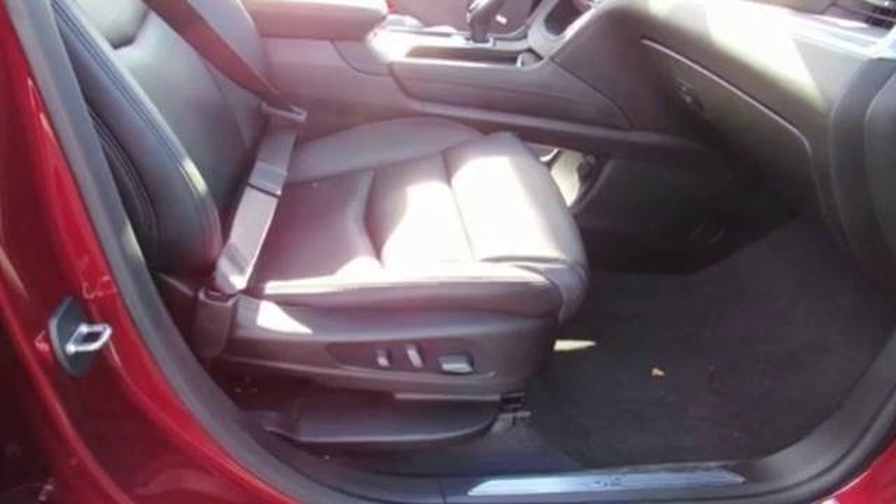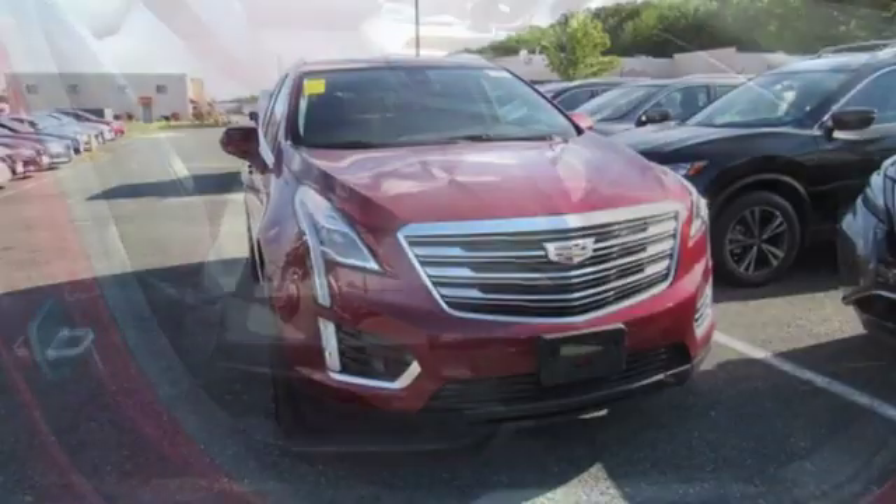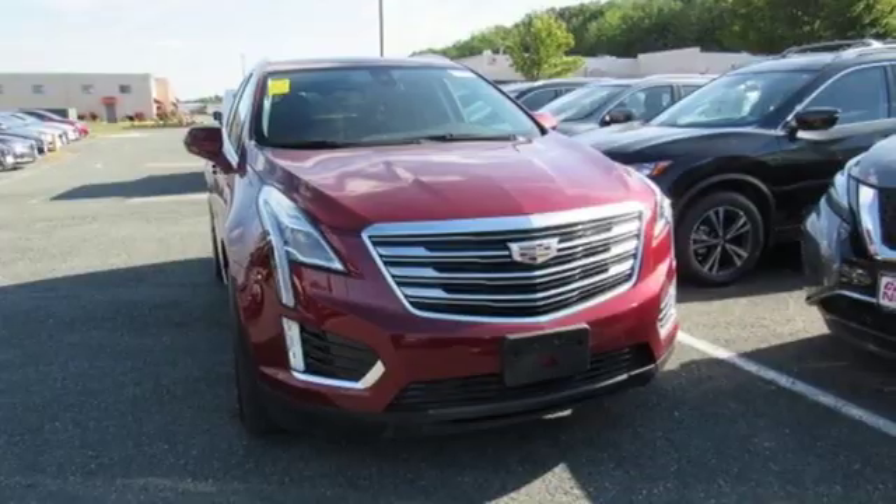Cadillac embodies a passion for performance, craftsmanship and innovation. The time is now. See it for yourself today.